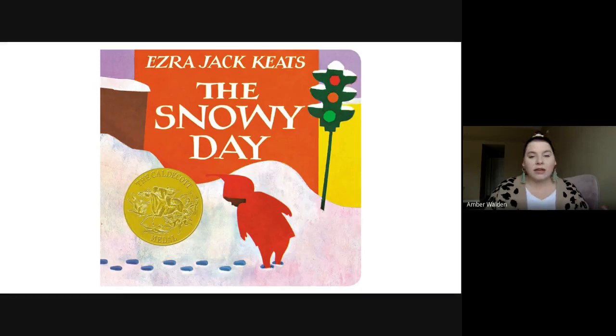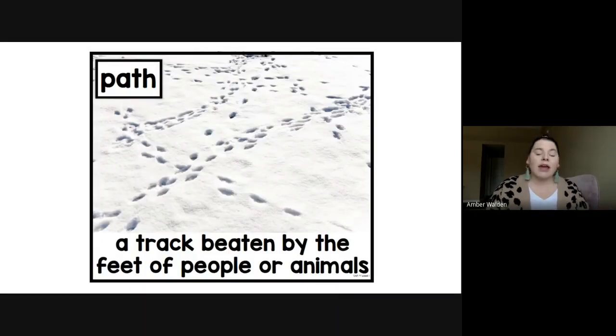Our first word is the word path. A path is a track beaten by the feet of people or animals. Pretend like your hands are feet — we're going to make a path. You can see in the picture that the path is made by pushing your foot down into the snow and it makes a pattern. So that is a path — a track.